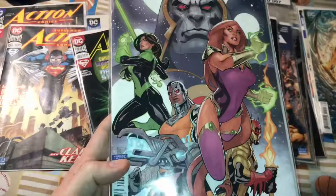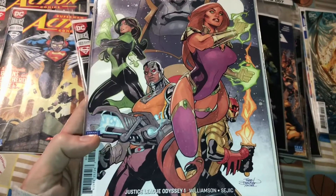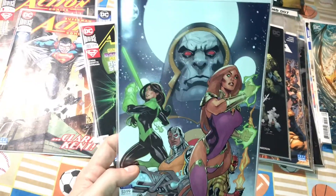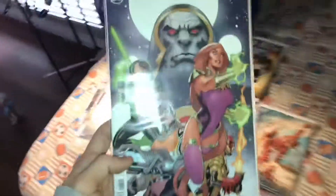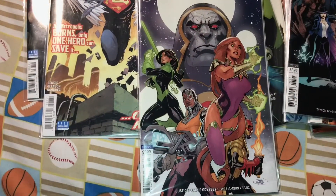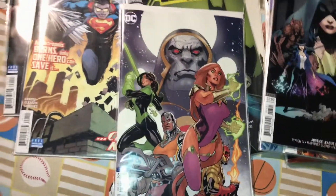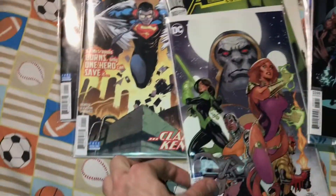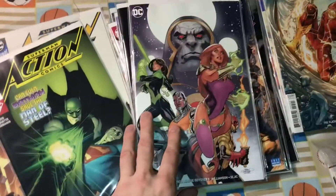I got Justice League Odyssey number one, the variant cover by Terry Dodson. Can't go wrong with that. I feel like this is like a Star Trek slash Star Wars version of Justice League. It looks really good — you don't see stuff like this from DC. It's kind of more of a Marvel-type book. I love Terry Dodson's art — the women look like women, the men look like men. Darkseid looks better on this cover than the other one. I hope it's good — we'll see.